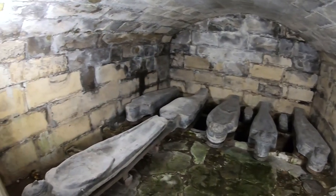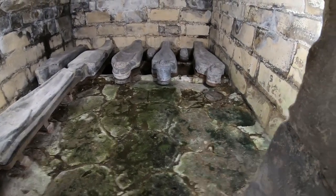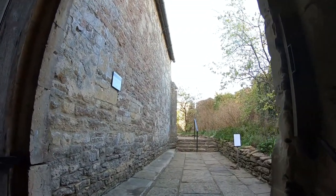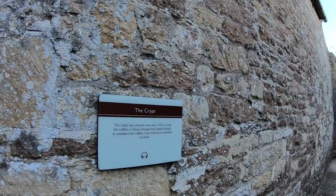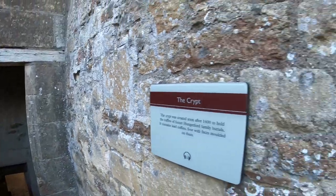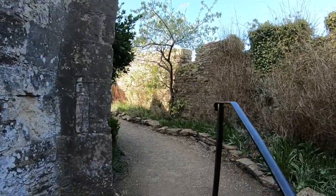We've been lucky enough to visit here a few times now, and with each visit you notice something different or new that you didn't pick up on your first visit. The chapel and crypt really are beautiful, and the castle itself still has so much to see. The free audio tour offered with your ticket is fantastic and full of information, although sometimes it's nice to just wander and use your own imagination in these places.